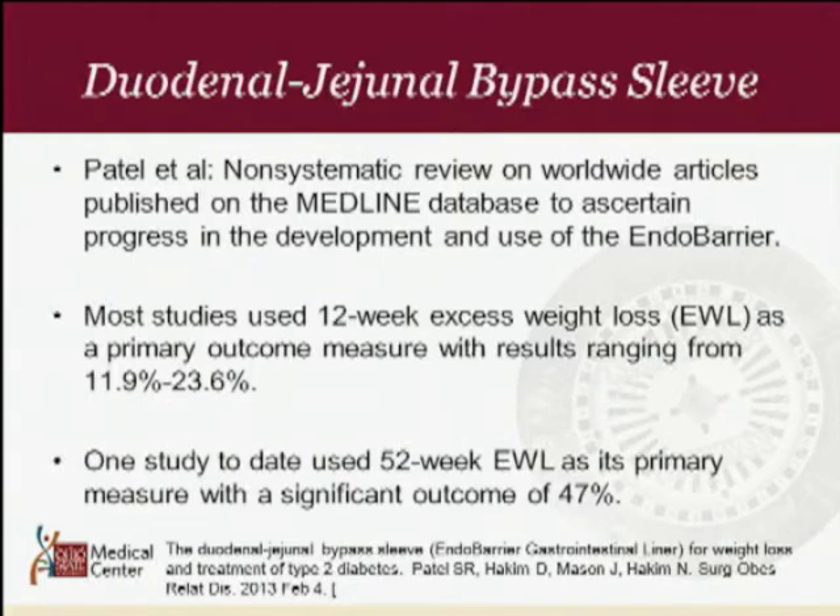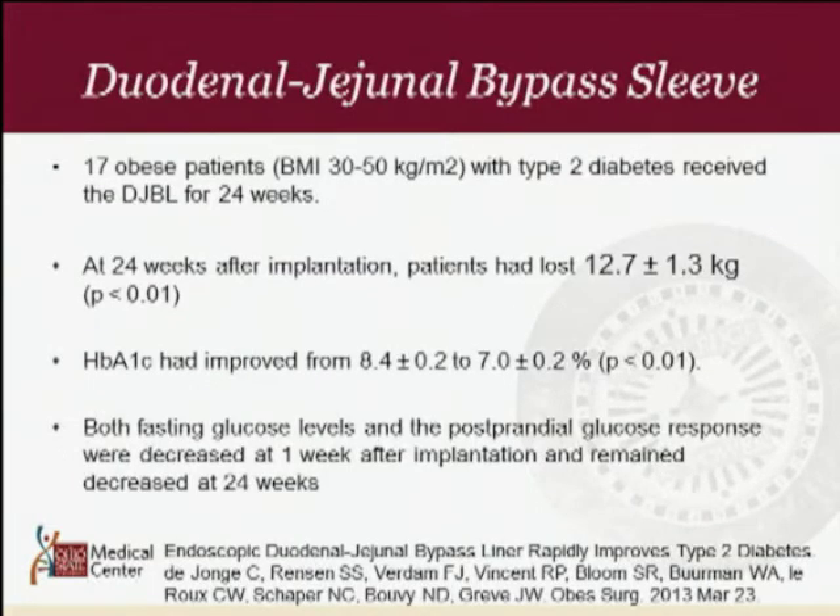One study had a follow-up at 52 weeks showing 47% excess weight loss. In another 2013 study, 17 obese patients with type 2 diabetes received the duodenal jejunal bypass sleeve. At 24 weeks after implantation, average weight loss was 12.7 kilograms. Hemoglobin A1C improved from 8.4 down to 7.0, which was significant. Fasting glucose levels and postprandial glucose response decreased at one week and remained decreased at 24 weeks, suggesting non-surgical approaches can improve type 2 diabetes.